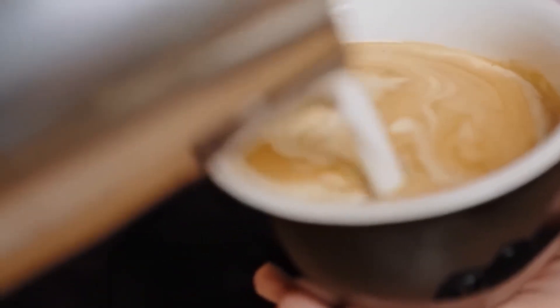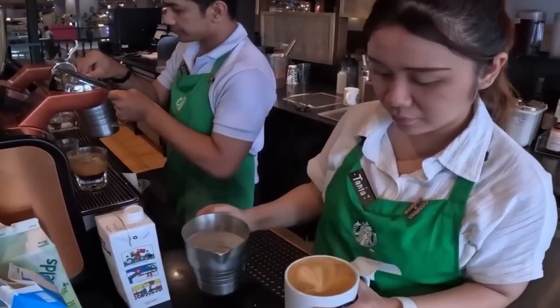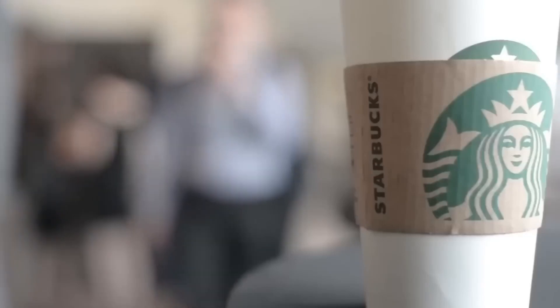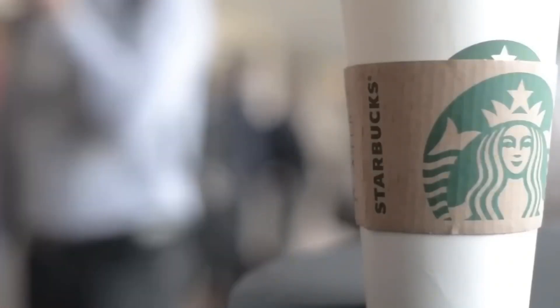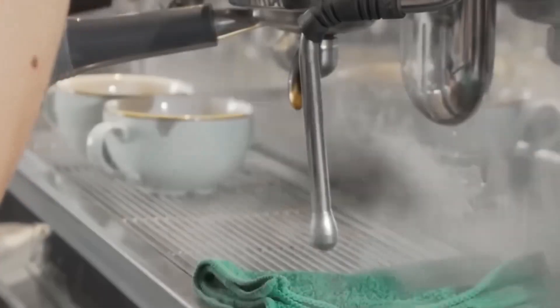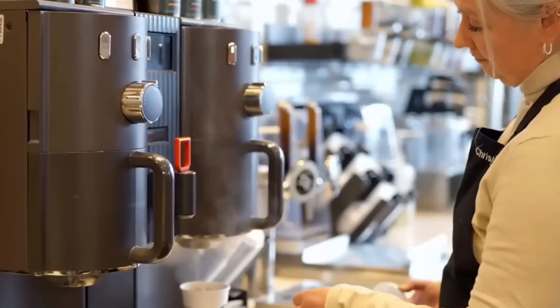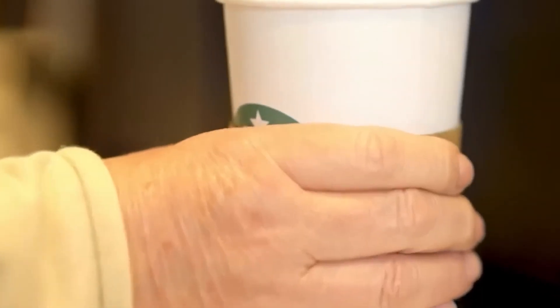Let's not forget the milk. Starbucks sources fresh dairy from trusted cooperatives across Wisconsin, Oregon, the Netherlands, and New Zealand. Each morning, vacuum-milking parlors extract milk from cows grazing rotationally on pastures. Stainless tanks chill milk to 4°C within five minutes of milking.